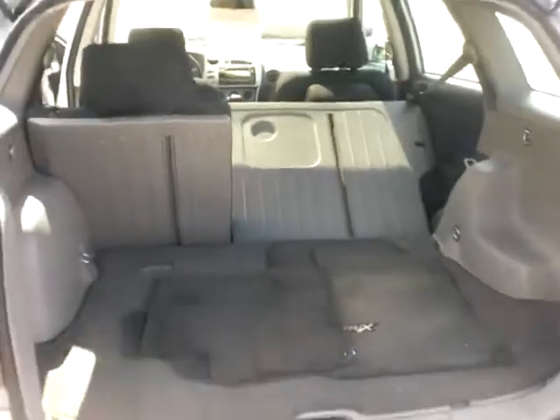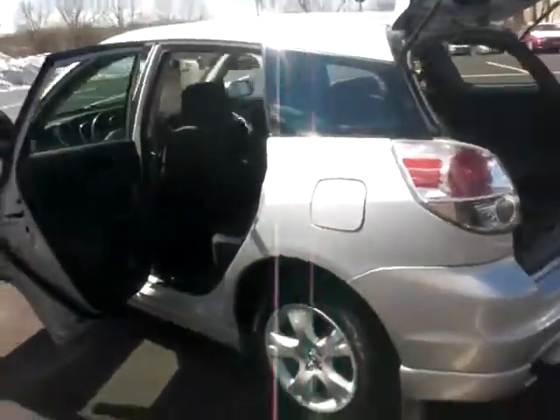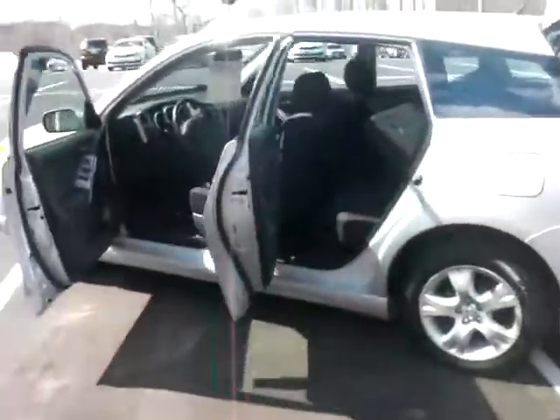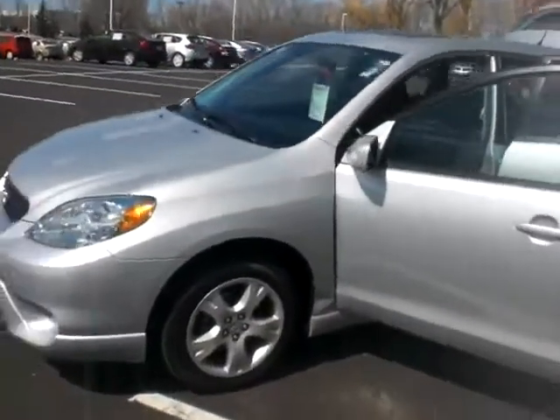Down below you actually have some under storage as well. Lots of different storage options here, real versatile. Very good value, only 68,000 miles on it. Love to have you come check it out. My name is Stefan, you can reach me anytime at 651-457-5757.